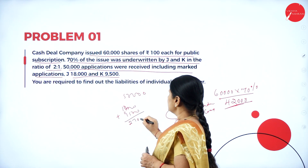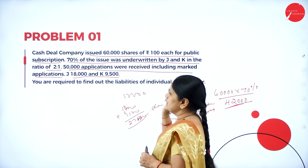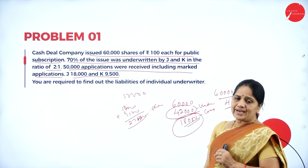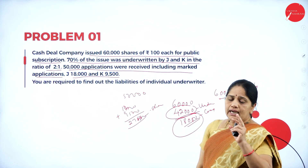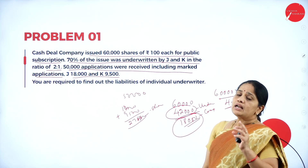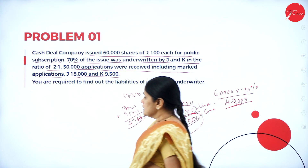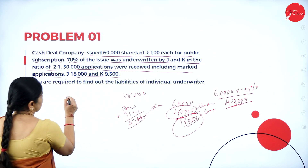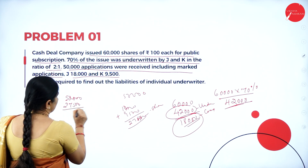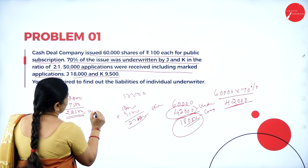Marked applications are those applications which bear the seal of the underwriters. This 50,000 is inclusive of 18,000 plus 9,500, that is almost 27,500 shares are marked. So how many applications were received? 50,000 applications were received, and in this 50,000 there are marked applications to the tune of 27,500. How many will be unmarked? That will be 22,500.